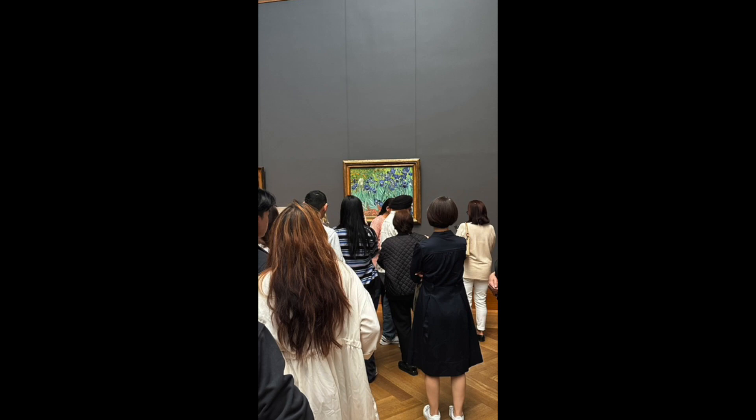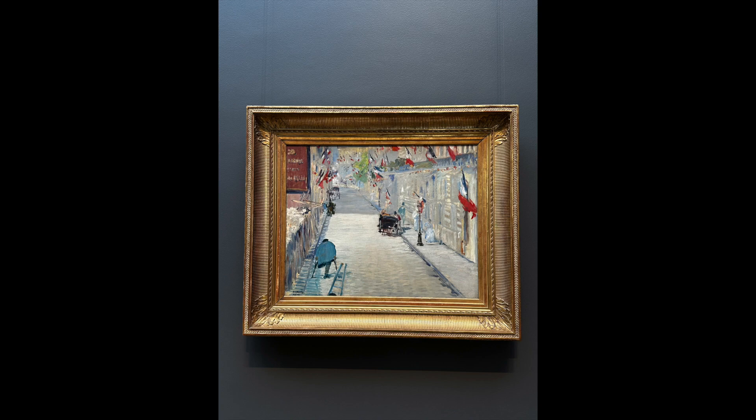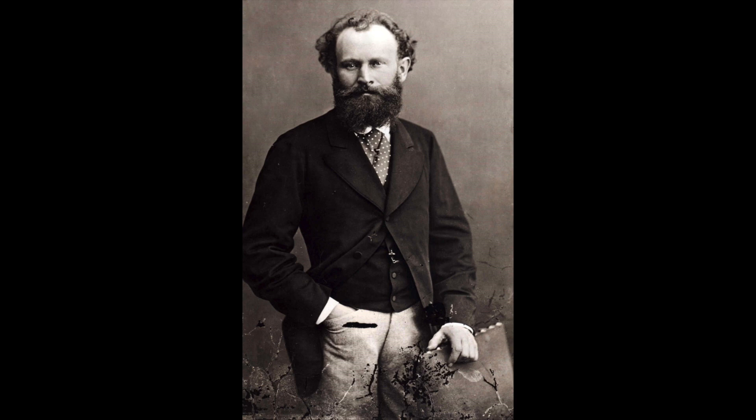I then came across 'Rue Mosnier with Flags,' 1878, by Édouard Manet. Manet was a French painter known as the father of modern art because he broke conventions of academic art traditions and conventional painting categories, focusing instead on real-world subjects. And although he did not want to associate with the Impressionists, he established and inspired the movement.